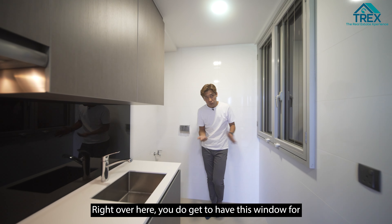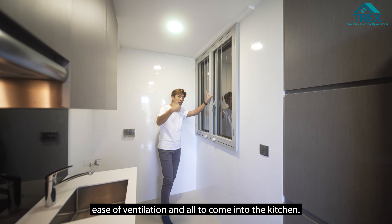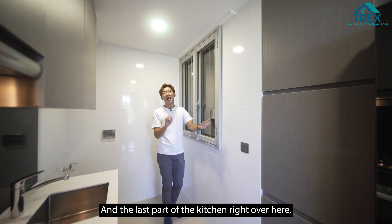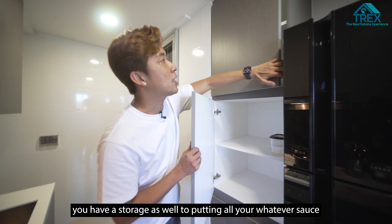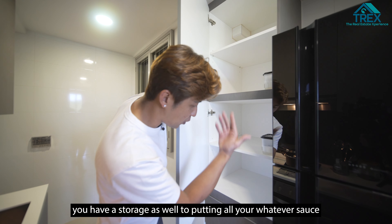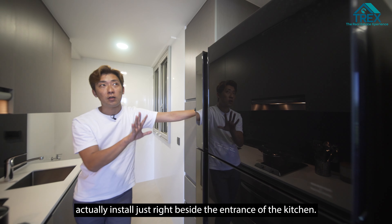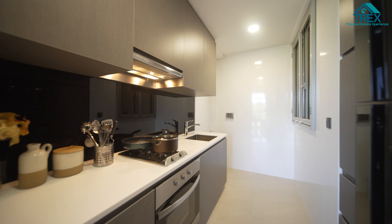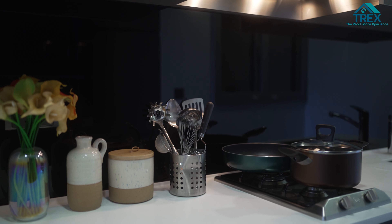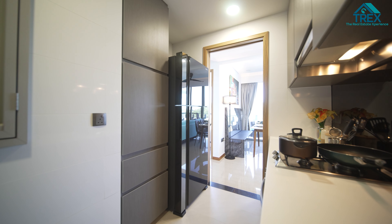In the last part of the kitchen, there is space for you to put in at least a 10 kg washer-cum-dryer for your laundry. There's a window here for easy ventilation into the kitchen. There's also additional storage to put in all your sauces, garnishes, and the like. Fridge-wise, there's a very decent-sized fridge that you can install just beside the entrance of the kitchen.